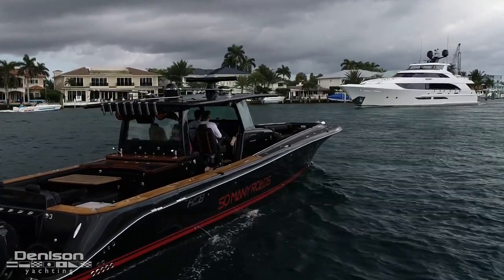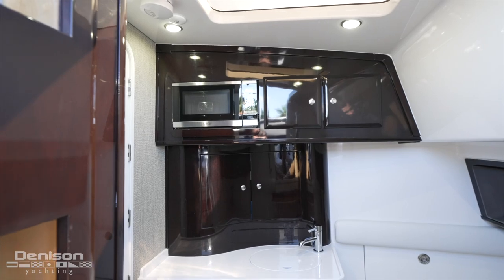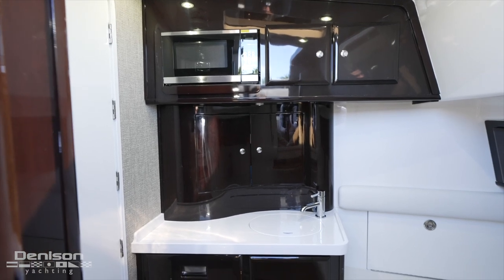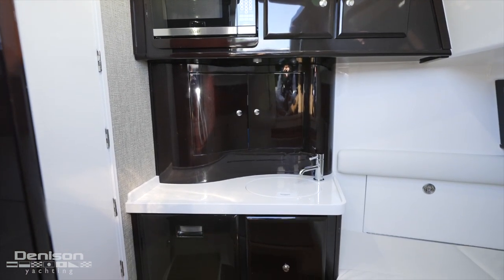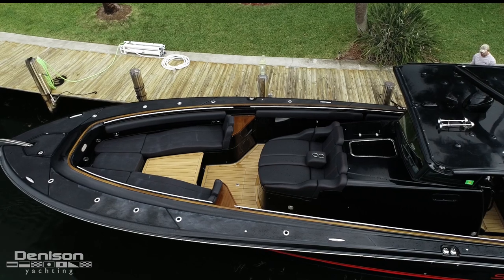Once inside, you'll be impressed with the amount of headroom and space this cabin has to offer on a boat of this size. Just forward is a V-berth, which can be converted into a standalone table. To port, a kitchenette with sink, fridge, microwave, and additional storage. Immediately aft you'll find the head and shower. That finishes up today's walkthrough of the cabin — we'll head to the bow.